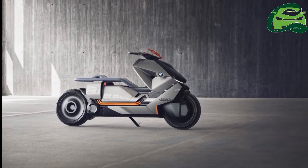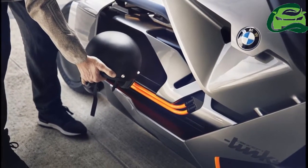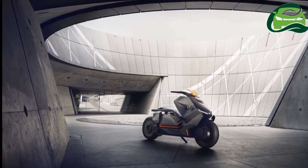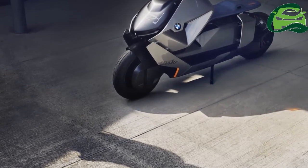The electric scooter promises fast acceleration and easy handling. It even boasts of a reverse gear for easy parking. The seat bench of the BMW Concept Link can be adjusted lengthwise, and underneath it is a luggage compartment to store knickknacks.